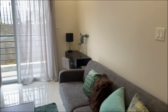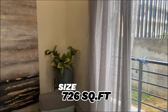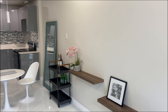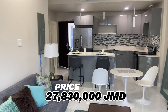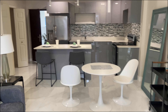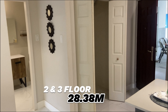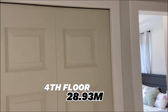Moving on to the living room area, the square footage for this one bedroom apartment is 726 square feet and it is valued at 27 million 830 thousand Jamaican dollars. That's the value for the ground floor unit. The second and third floor is valued at 28.38 million Jamaican dollars, and the fourth floor is valued at 28.93 million Jamaican dollars — the higher you go, the more expensive the units are.